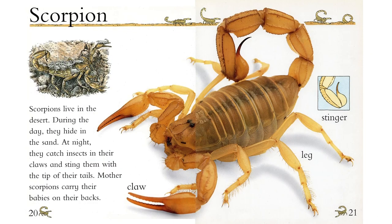Scorpion. Scorpions live in the desert. During the day, they hide in the sand. At night, they catch insects in their claws and sting them with the tip of their tails. Mother scorpions carry their babies on their backs.